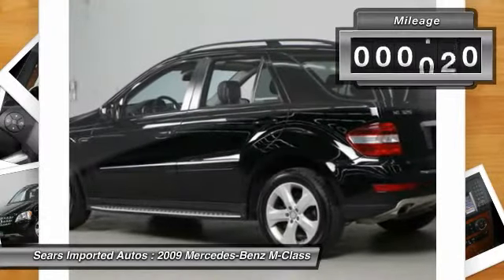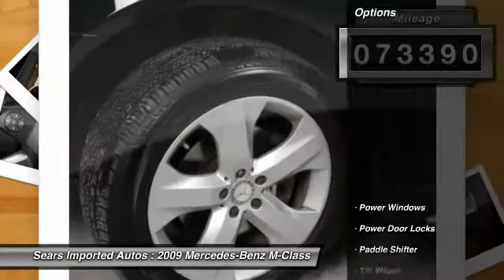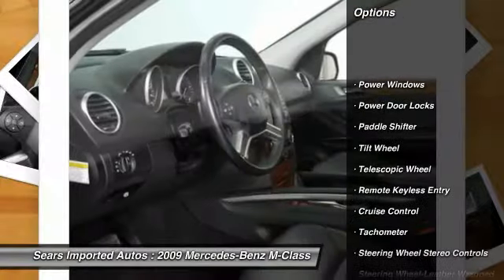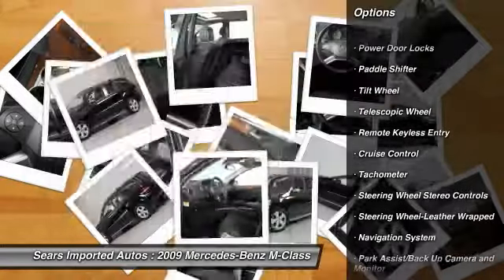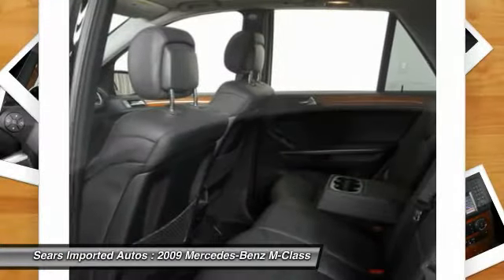Black exterior with black leather seat trim, 115VAC power outlet, bird's eye maple wood trim, brushed aluminum running boards with rubber styles, column-mounted navigation and voice control, Harman Kardon Logic 7 surround sound system.